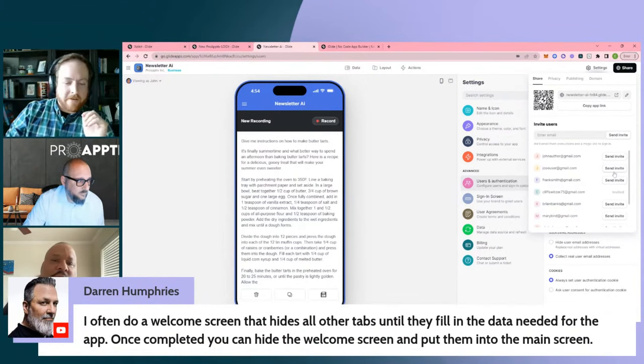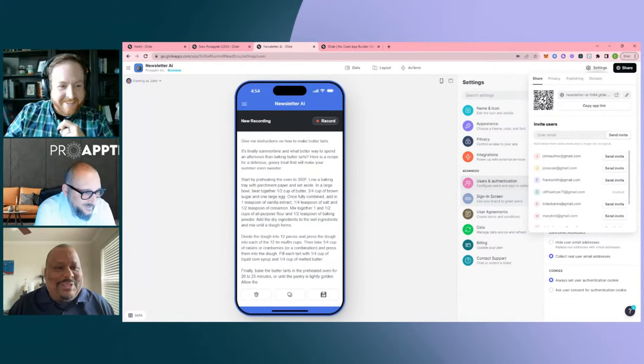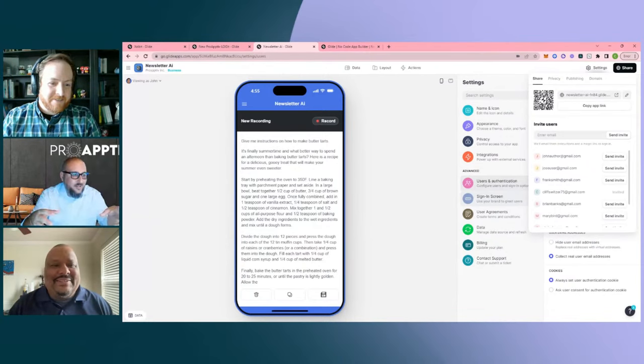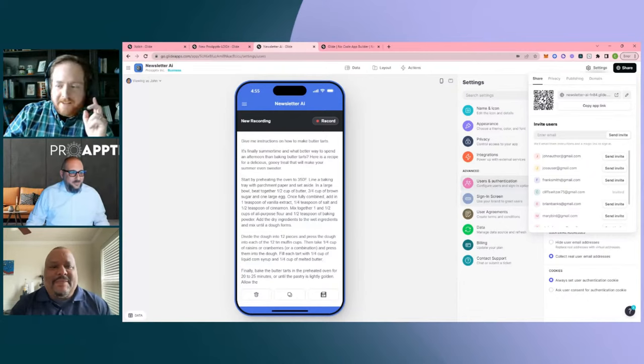A great tip from Darren in the chat: the idea of using a welcome screen that hides everything until you have what you need from the user. You can set up welcome screens so new users can only see the welcome tab until they complete their entire profile — then you let them into the app. They can't get fully in until they complete all the fields you want them to complete.